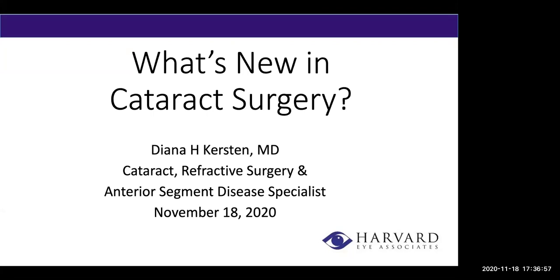Our presenter tonight is Dr. Diana Kirsten. Dr. Kirsten is a board-certified ophthalmologist that specializes in cataracts, refractive surgery, and anterior segment disease. She joined Harvard iAssociates in 1988 and has been devoted to providing her patients with the best possible care through her warm, thorough approach and meticulous attention to detail. We are going to have Dr. Kirsten do her presentation and then save some time at the end for Q&As. So without further ado, I would like to turn it over to Dr. Diana Kirsten.